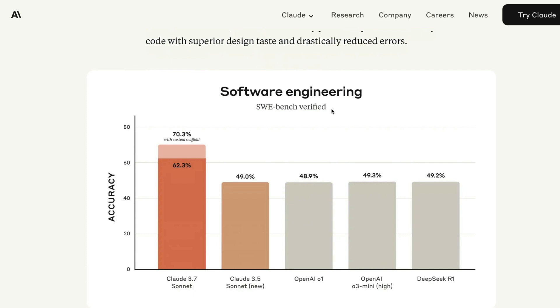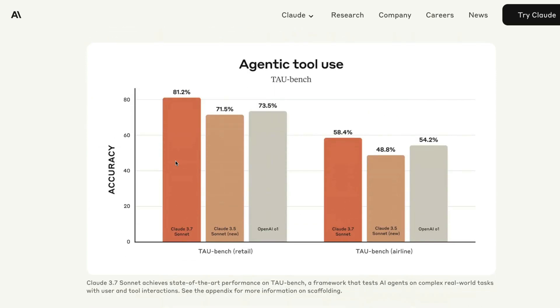SWE Bench Verified is a dataset of GitHub issues where models are expected to solve real problems. OpenAI O1 scores 48.9% on this benchmark. Without any custom scaffolding, Claude 3.7 Sonnet scored 62.3%, and with custom scaffolding and extended thinking it goes up to 70.3%. Anthropic has clearly doubled down on agentic and coding use cases with this model, and it scores better than OpenAI O1.